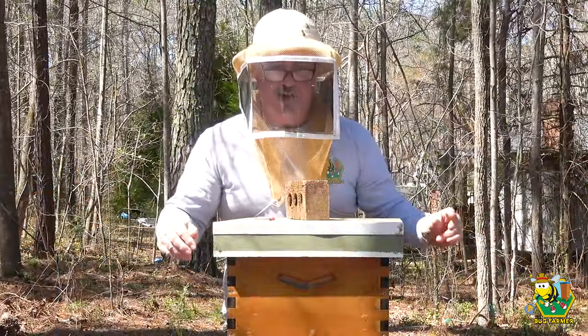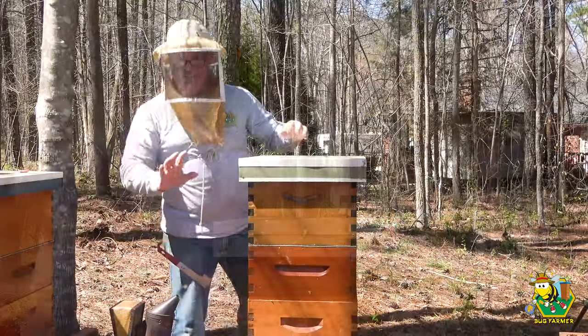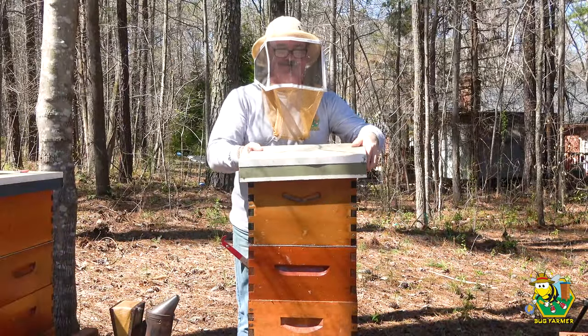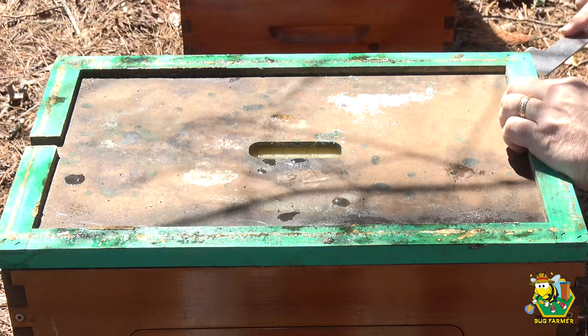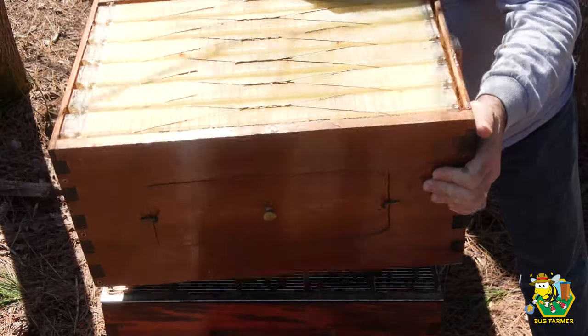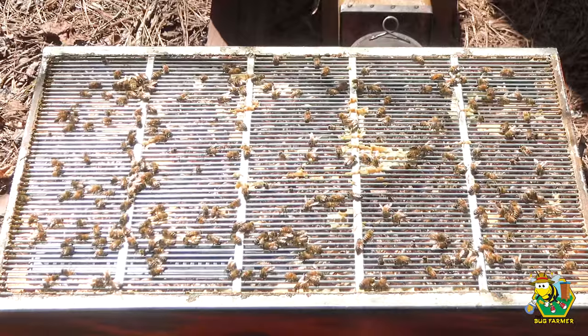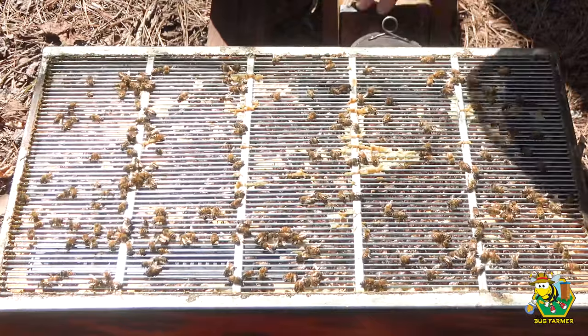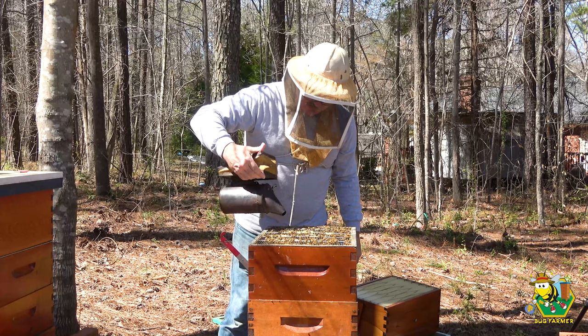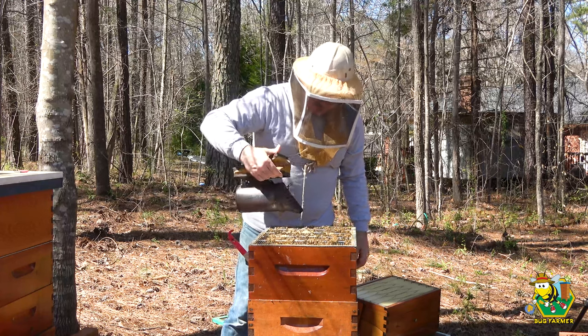All right, this looks good. Let me clean it off. Now let's go into the hive. I am not going to go through the flow box on the top — we're just going to set it aside. There we go, a ton of bees in here. A ton of bees.